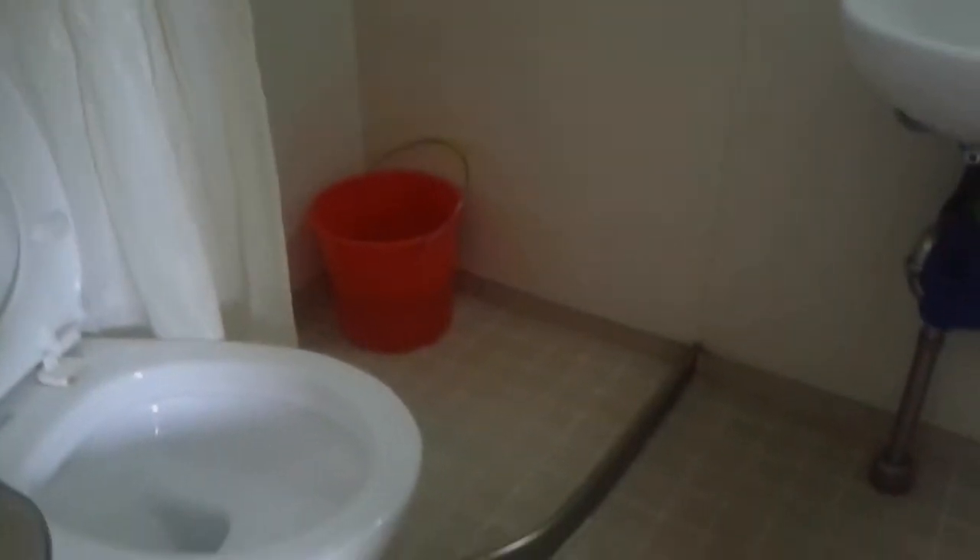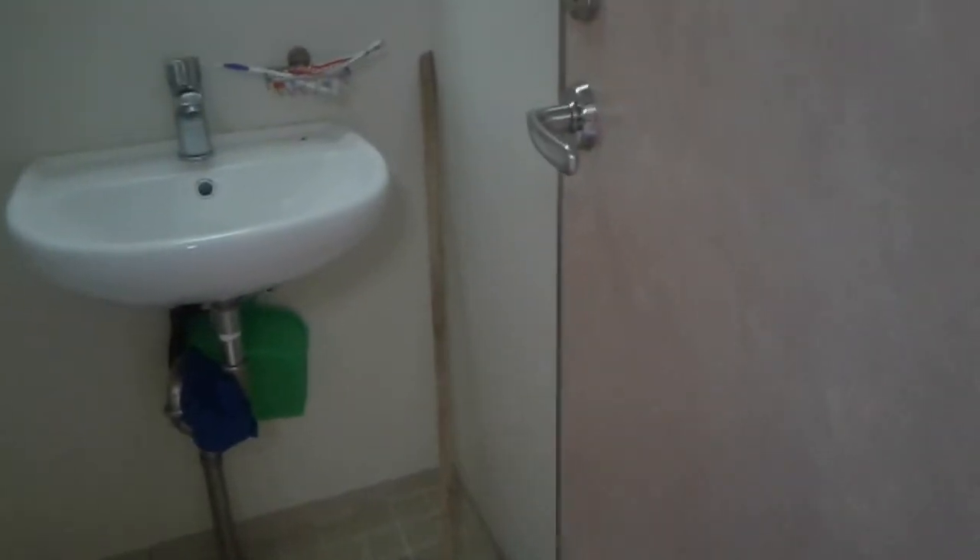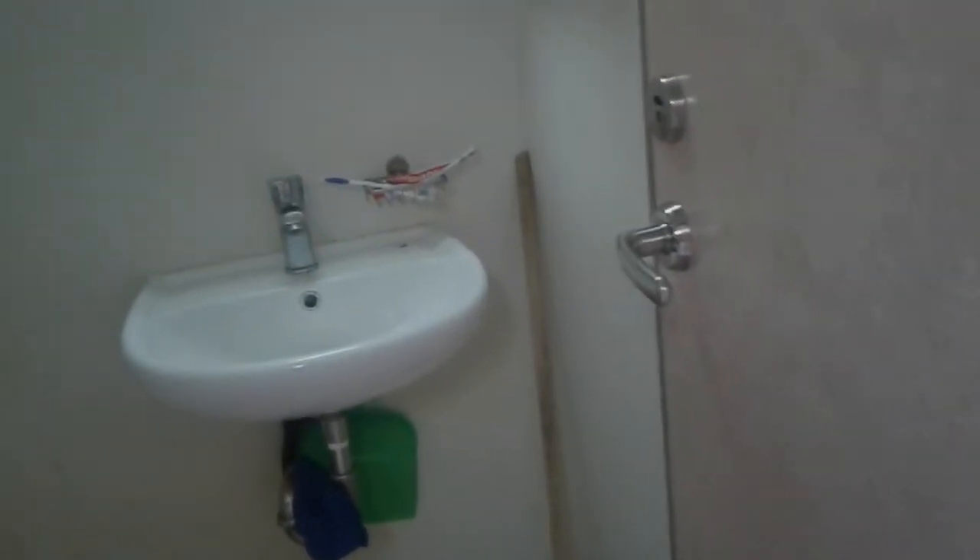Next I will go inside — this is my bathroom door. You can see how it looks. Everything is there. It's a small compartment but everything is managed well. This is how it looks — everything is here in the bathroom.